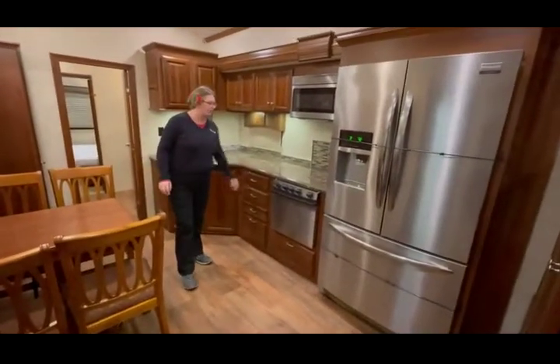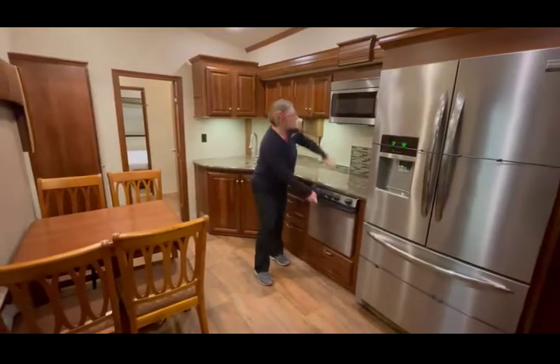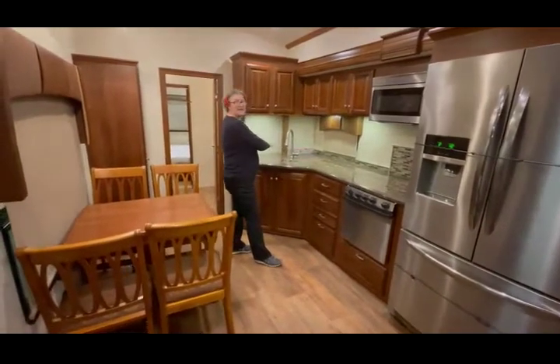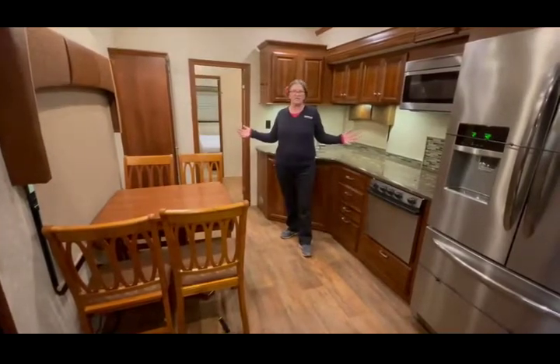You have your residential size refrigerator, freezer. You have your three burner stove, oven, convection microwave, countertop, cupboards, as well as your table and chairs — all right here at your fingertips.